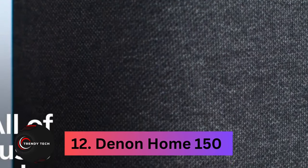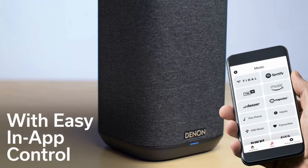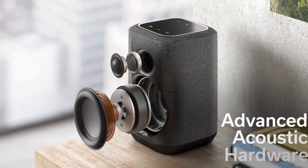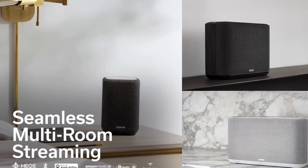Coming in at number 12, the Denon Home 150. The Denon Home 150 isn't just your average Bluetooth speaker — it's a versatile powerhouse. Beyond its seamless Bluetooth connectivity, this speaker boasts Wi-Fi smarts and Alexa voice control, elevating your audio experience to new heights.